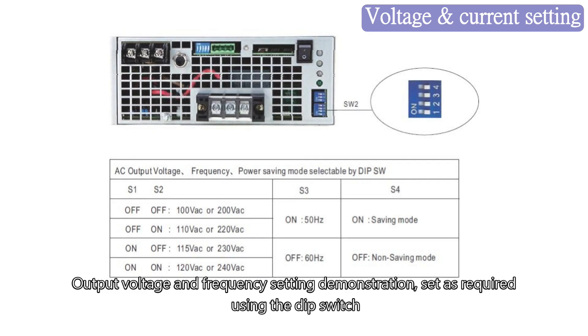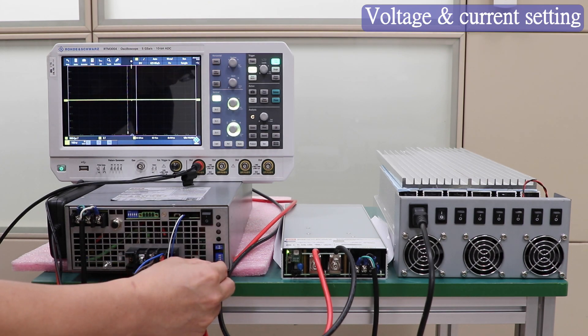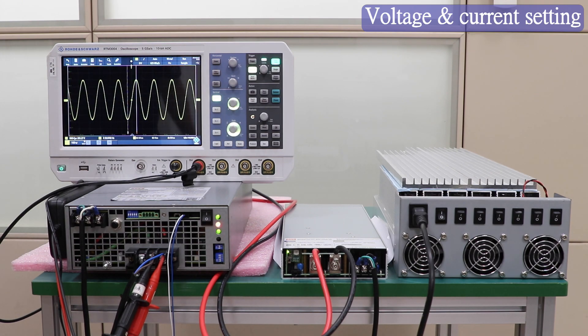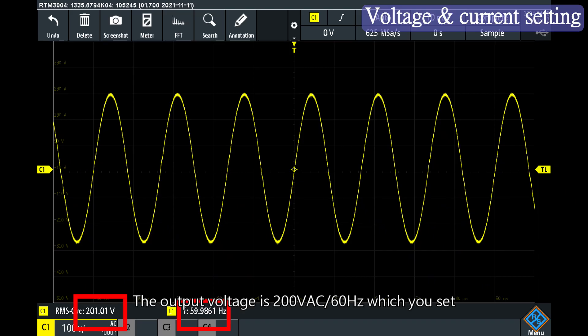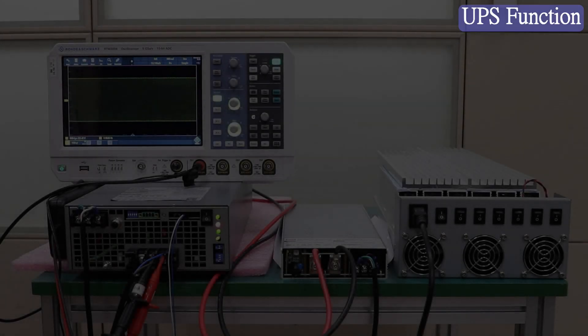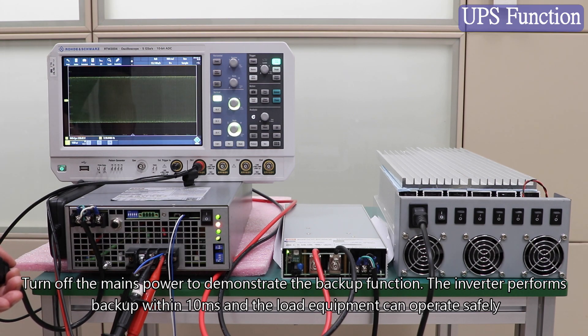Output Voltage and Frequency Setting Demonstration: settings are configured using the DIP switch. The output voltage is set to 200 VAC at 60 Hz. The mains power is then turned off to demonstrate the backup function — the inverter performs backup within 10 ms and the load equipment can operate safely.